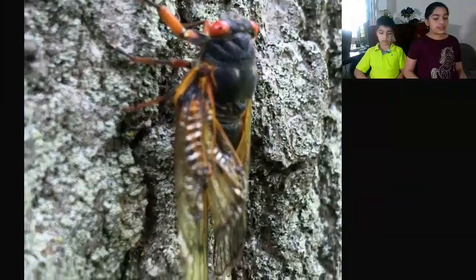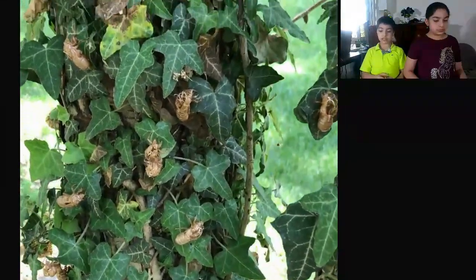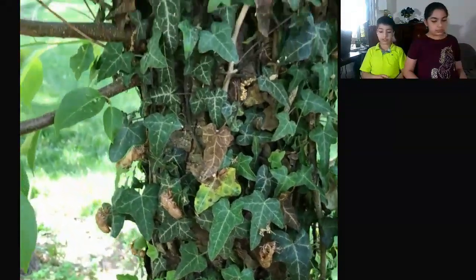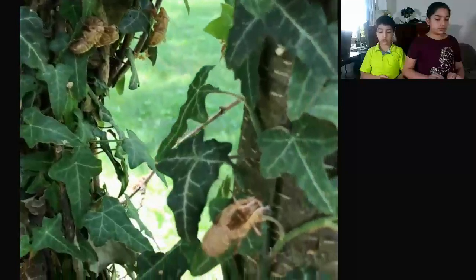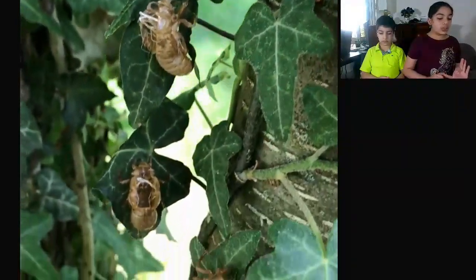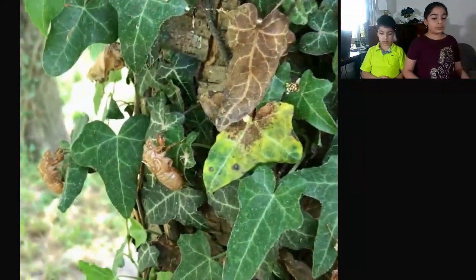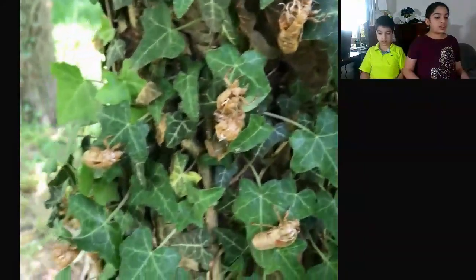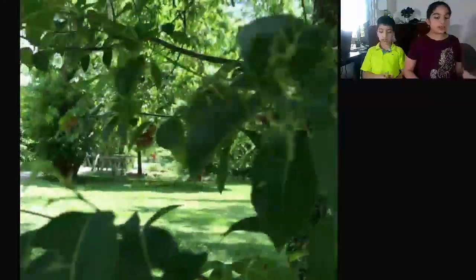Then the nymph repeats the cycle the same way. Cicadas will dig tunnels up to the surface to prepare escape routes just in case of emergency. There are 3,000 species of cicadas, and cicadas can be more than one color. The loudest cicada is the periodical cicada, and they have one of the longest lifespans of any insect.